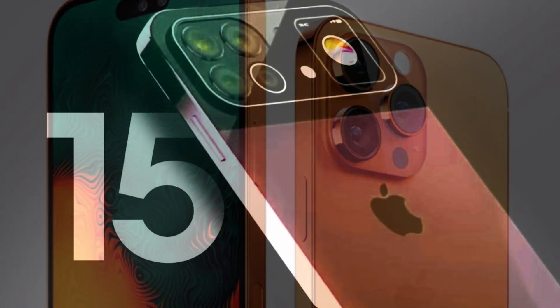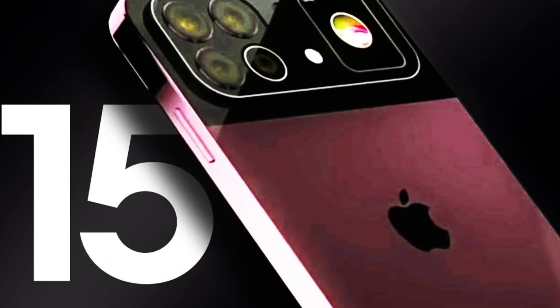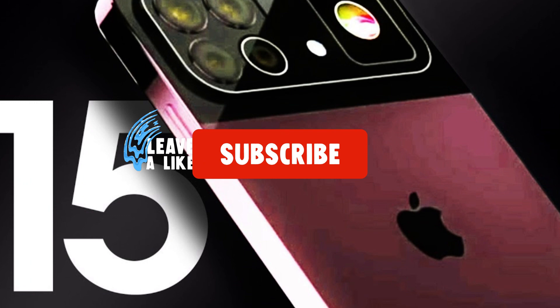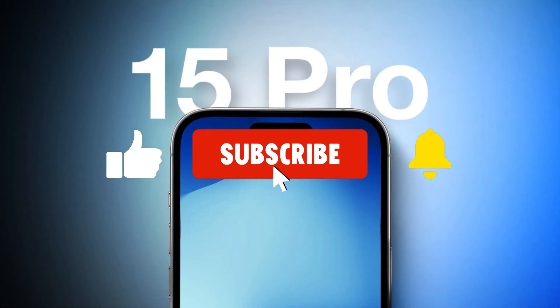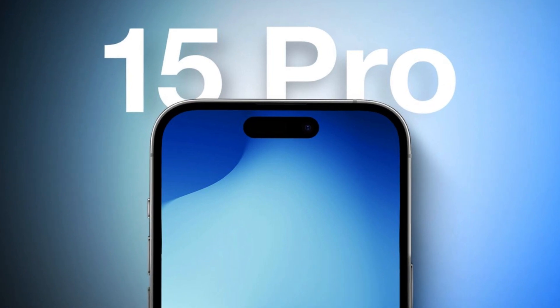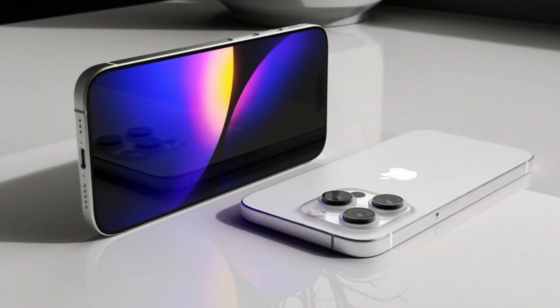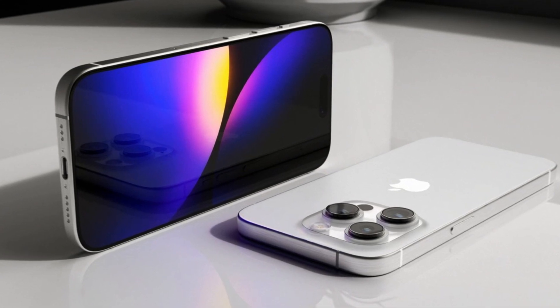Thank you for joining us on this exciting journey exploring the incredible features of the iPhone 15 Pro. Don't forget to hit that subscribe button and turn on notifications to stay up to date with all the latest tech news and updates. And if you enjoyed this video, give it a thumbs up and share it with your friends who are just as passionate about iPhones as you are.